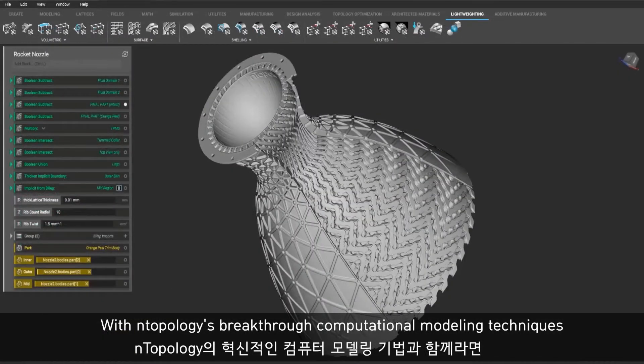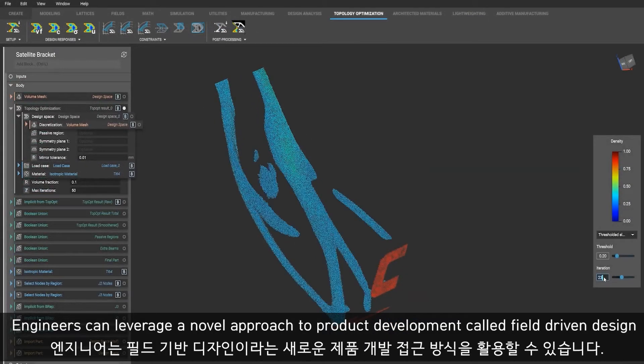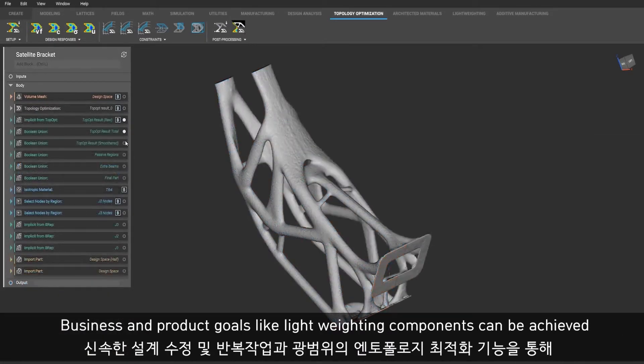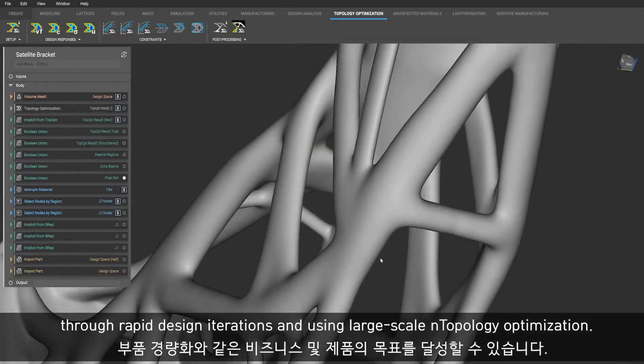With nTopology's breakthrough computational modeling techniques, engineers can leverage a novel approach to product development called field-driven design. Business and product goals like lightweighting components can be achieved through rapid design iterations and using large scale topology optimization.